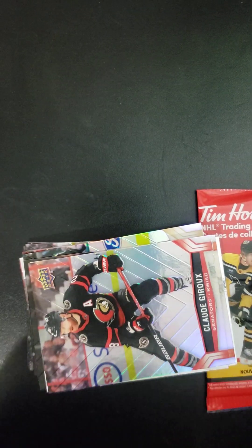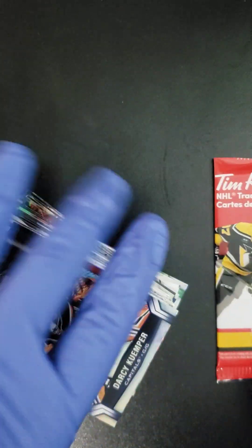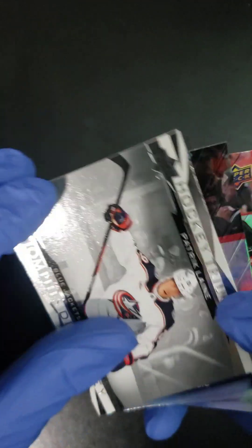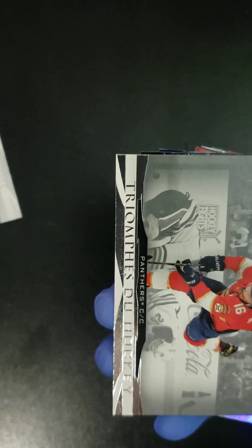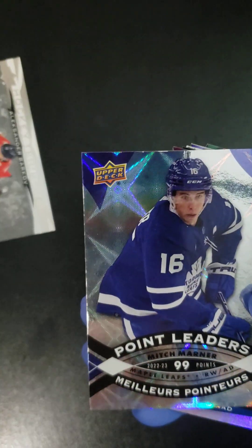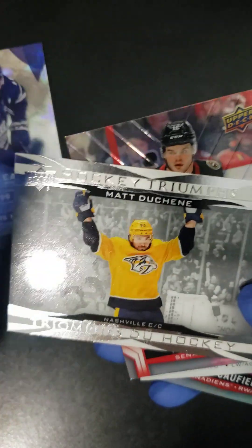They are stacked. Don't forget, every second card will be a special card. Let's get cracking, folks. Here we go. We got a Darcy Klemper, a Hockey Triumphs Blue Jackets card, a Patrick Lane, a Conor McDavid, a Claude Giroux, an Alexander Barkov, a Jordan Kirou, Travis Konechi points leader, Mitch Marner, Alex Took, a Trevor Zagrass, a Matt Duchesne Hockey Triumphs card.